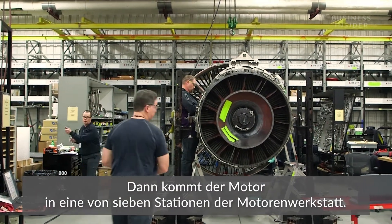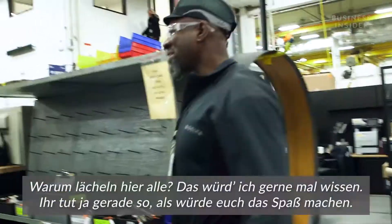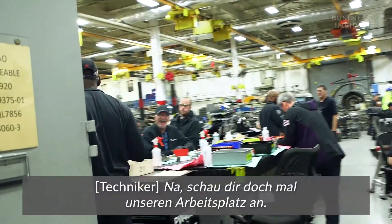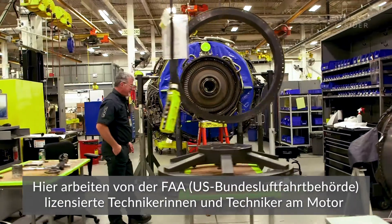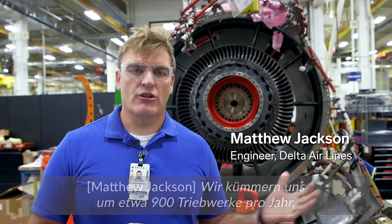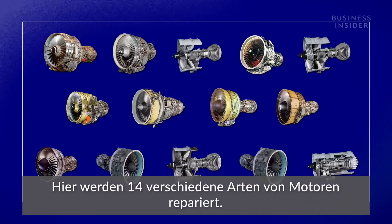Next, the engine heads to one of seven bays in the engine shop. Here, FAA licensed technicians work on and reassemble the engine. We have approximately 900 engines a year come through for various levels of maintenance, covering 14 different kinds of engines.